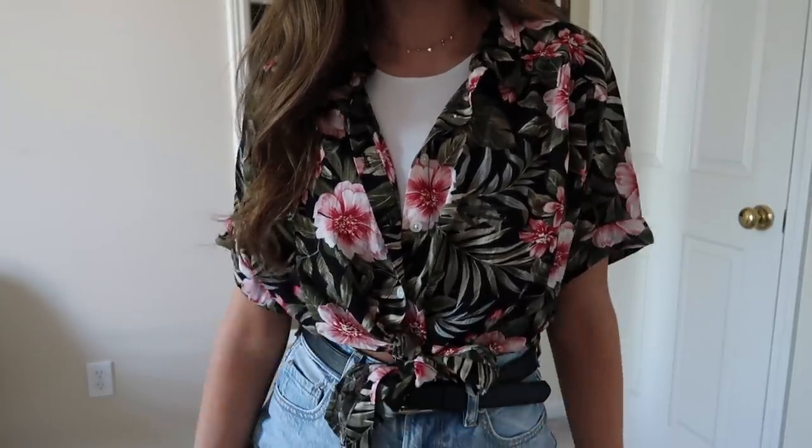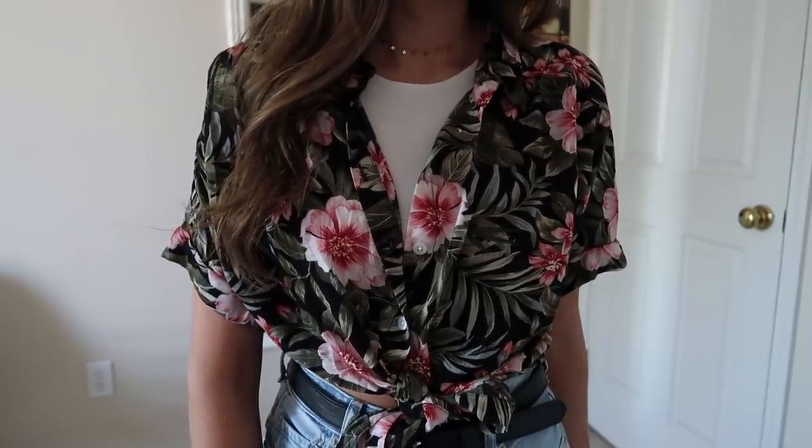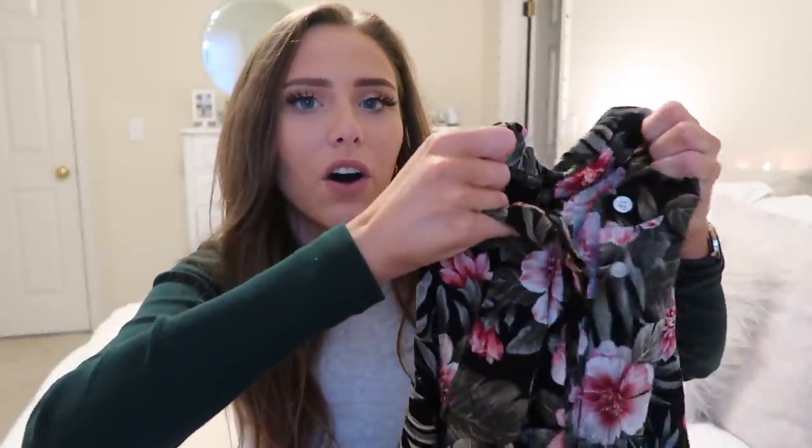First up is this Hawaiian top — I'm super obsessed with it. It's a black, green, and pink Hawaiian top. It comes in so many colors and I honestly might get another one. I wear it with a tight high-neck white tank top, some silver jewelry, a pair of light wash mom jeans, a black belt, and black Vans. It's probably one of my favorite items in the haul. I might also get the yellow one — it's really cute, though it hasn't been as popular in our store.